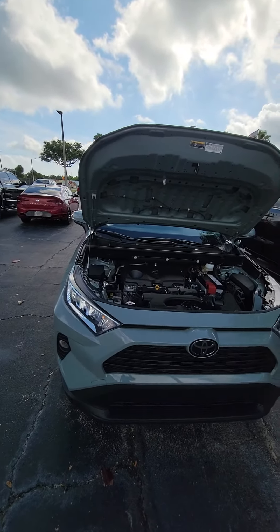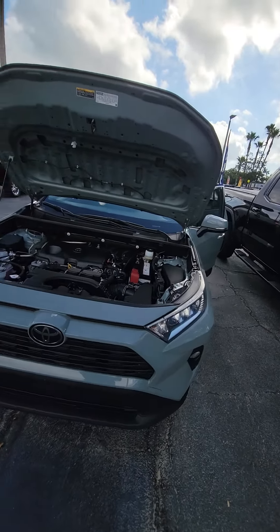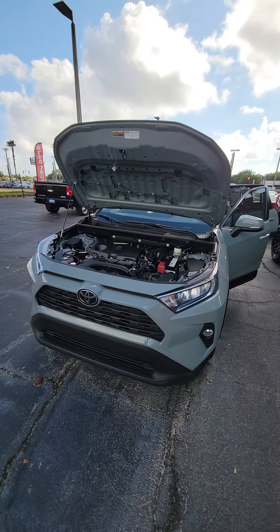Hello, my name is Mauricio Ricciardo, following up with the 2019 Toyota RAV4 SLE.